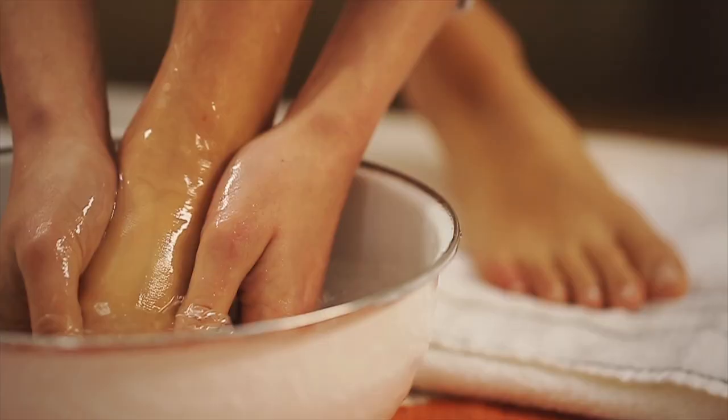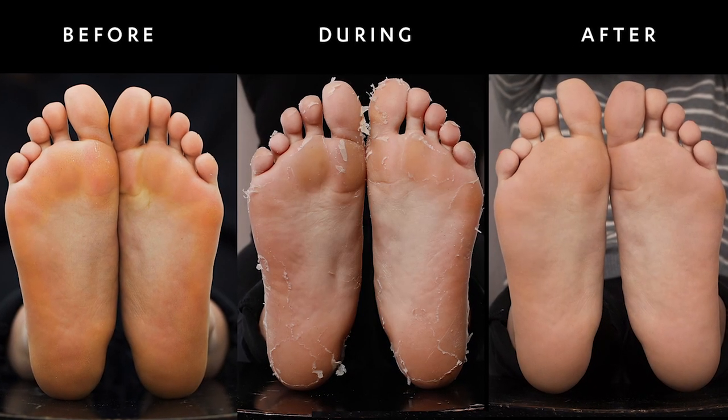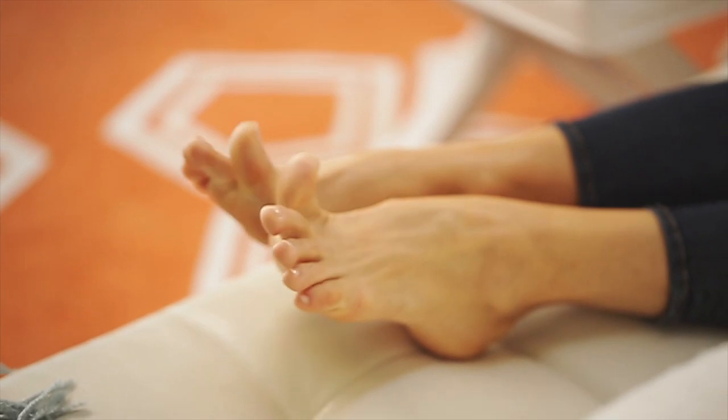Then within an hour and a half, voila — your treatment is complete. You'll notice your skin will shed for a few days after the treatment. But within a week, your feet will be revealed and you will have baby-fine, smooth, soft skin. So prepare to have a foot fetish, people — your feet will thank you, and so will your open-toed shoes.